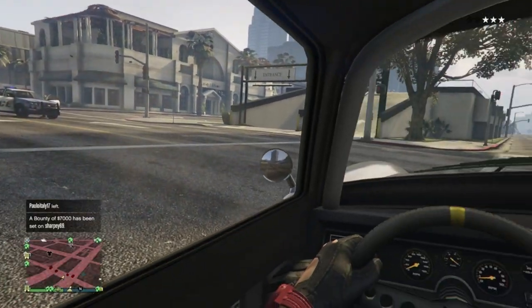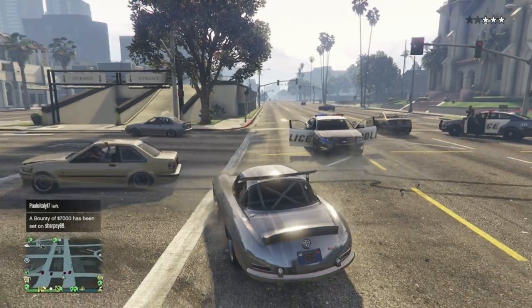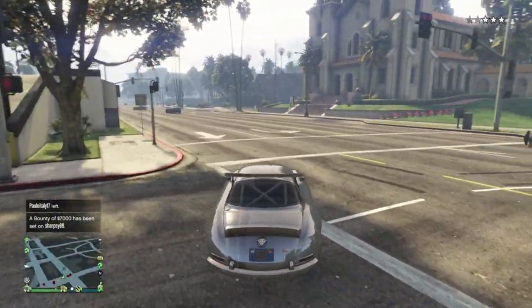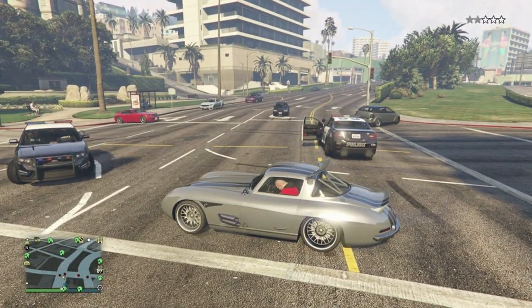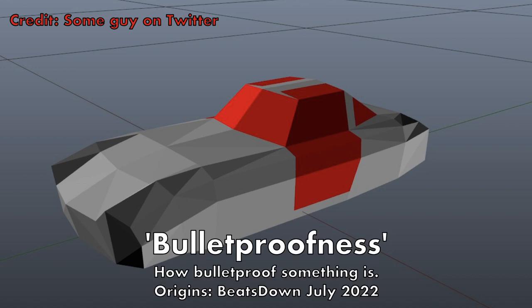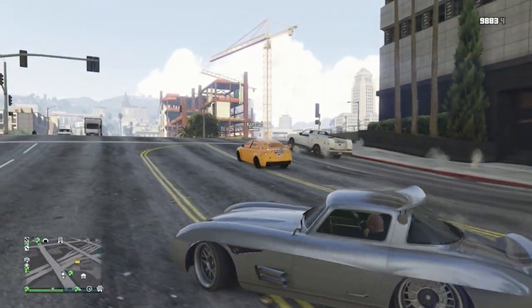Well, in true Rockstar fashion, they've gone and done it again with the Sterling GT. The whole car around the windows and doors is 100% bulletproof. The red you can see here is from the game files, denoting bulletproofness — a word I just made up. You can even use your own weapons while inside it, like a pistol or even sticky bombs.